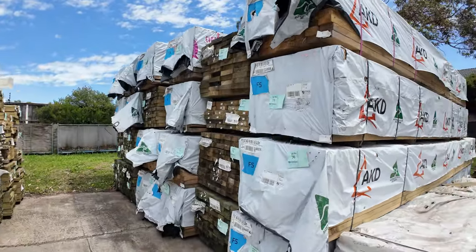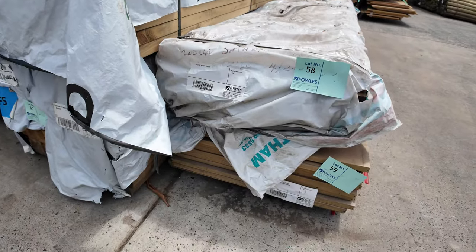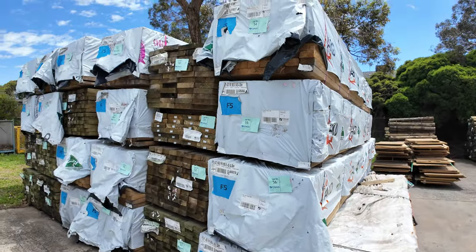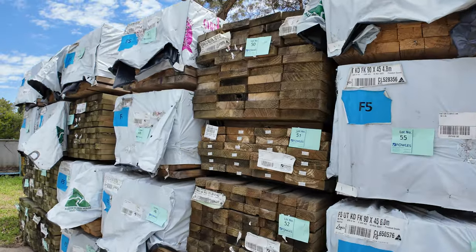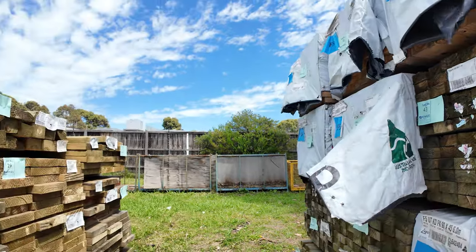A little pack of I-beams there — lot 58 — that'll be a clearance pack, as will lot 59 which is some red tongue particle board flooring with some damaged sheets. We've also got plenty of pine framing down there, lots of long-length treated pine.